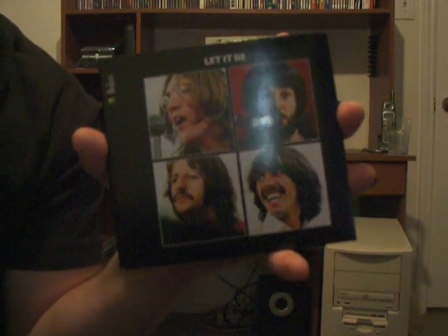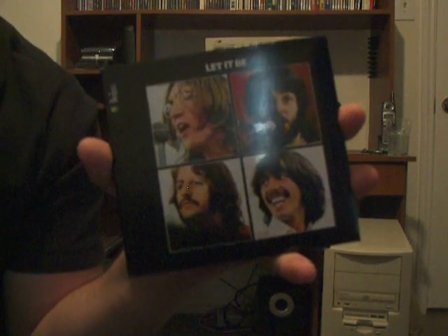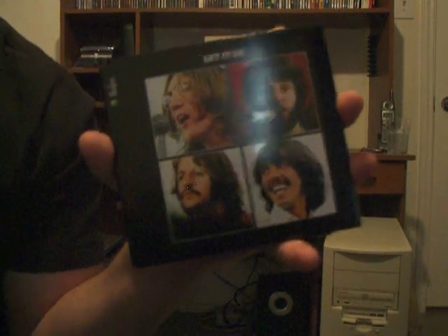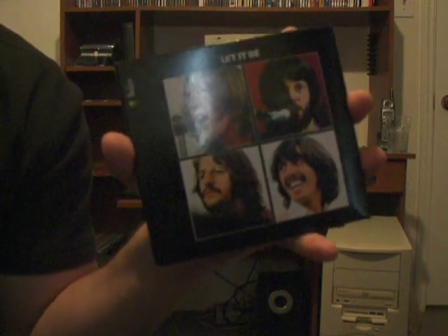I think I have all the Beatles albums I want. Next I'm just going to get a compilation — the Beatles Past Masters — and then I'll have everything I want. I might get one of the older albums, but pick that up if you're a fan.